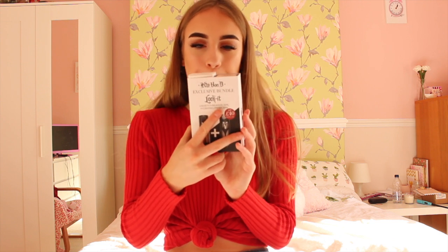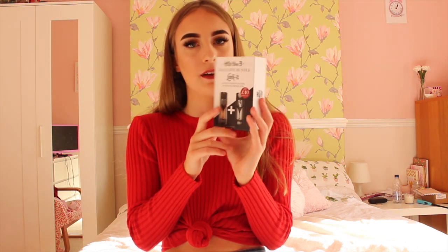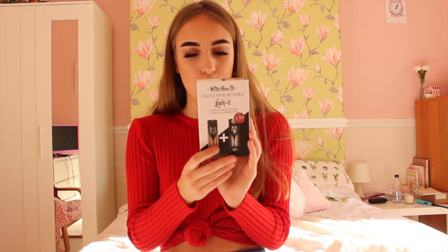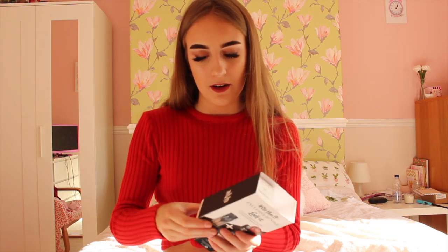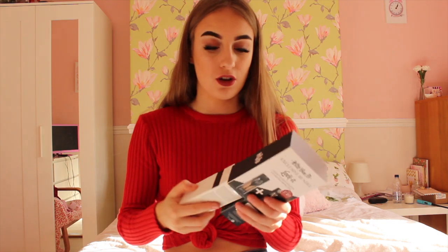Then I went into Debenhams. I love Kat Von D so much — I have her foundation and the Shade and Light palette and they are the best things ever. My foundation was running low so I went to the Kat Von D stand and found an exclusive bundle with a liquid foundation and a hydrating primer for only £40. Normally these two together are RRP £51. The shade I'm in is Light 44 Cool.